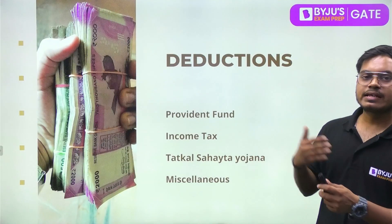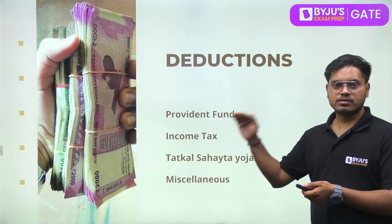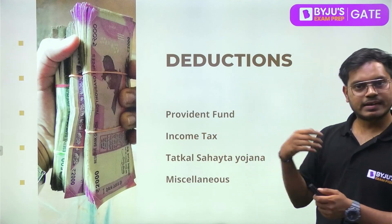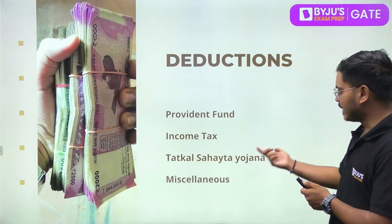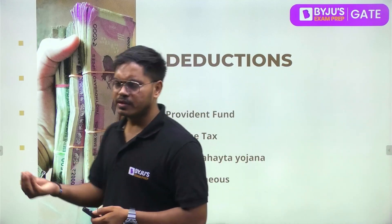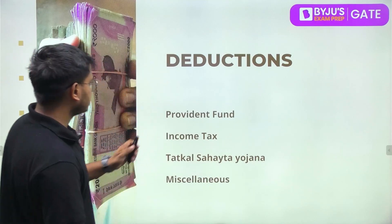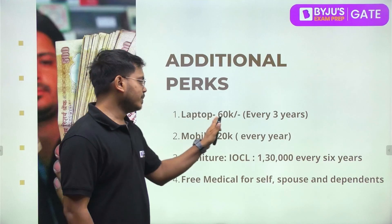Now let's look at deductions. Provident Fund is deducted — a portion from you and a portion from the employer. Income tax will be deducted as per the applicable slab. There is also a Sahayata Yojna contribution deducted from your salary, along with some miscellaneous deductions of around 500–600 rupees.